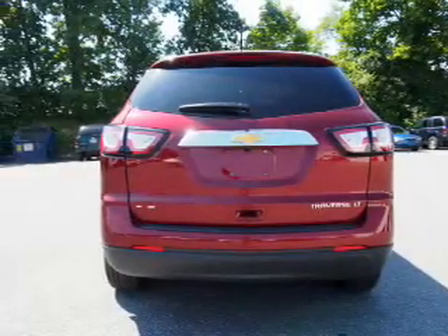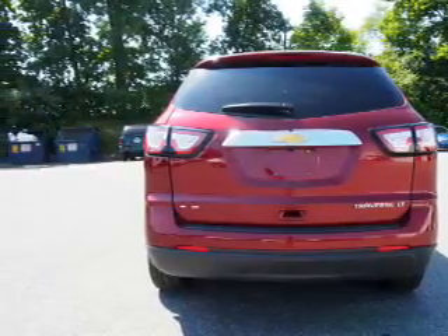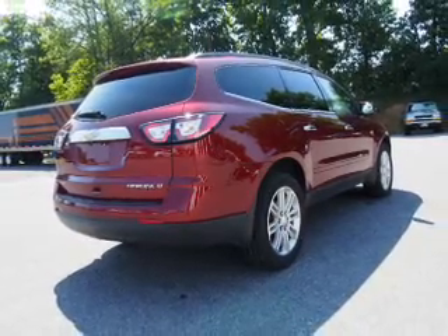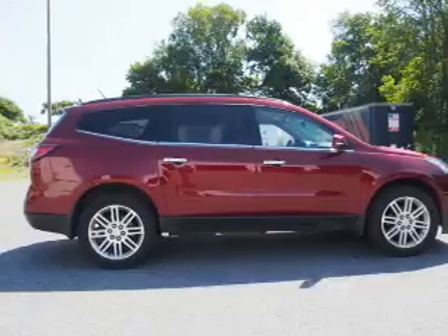Inside you'll find third row seats, heated seats, Bluetooth connectivity, a satellite radio, an auxiliary input, remote start, steering wheel controls, a backup camera, front airbags, and side airbags.